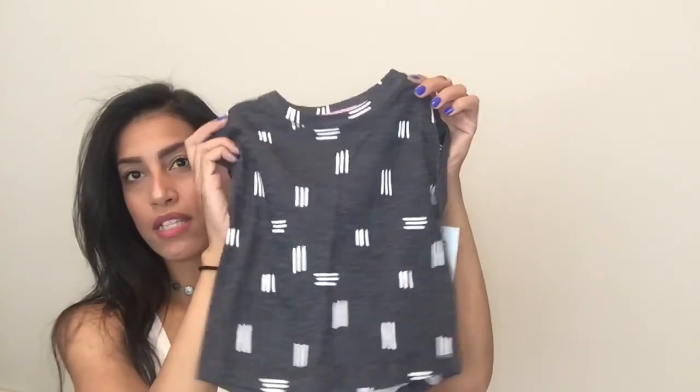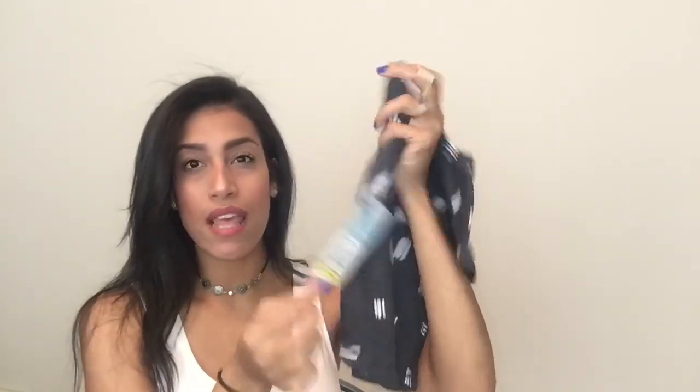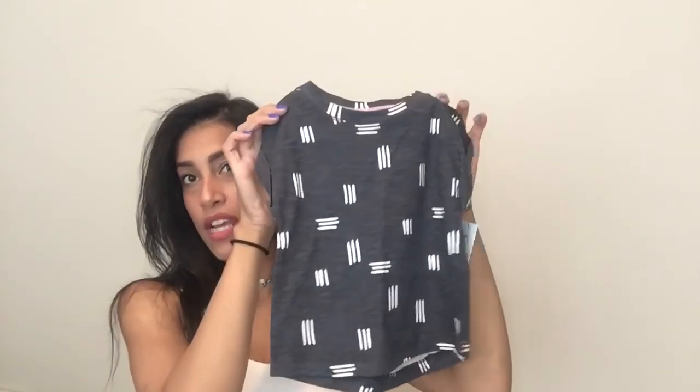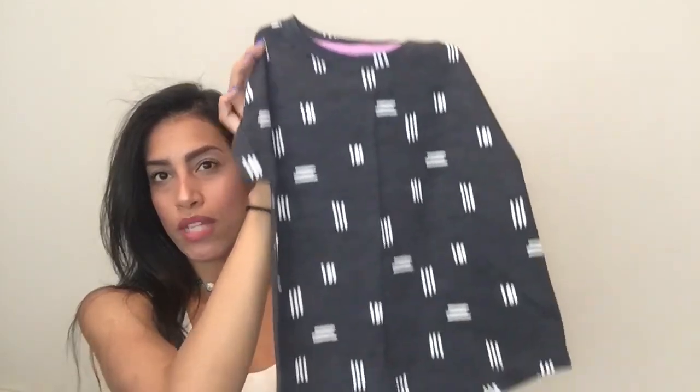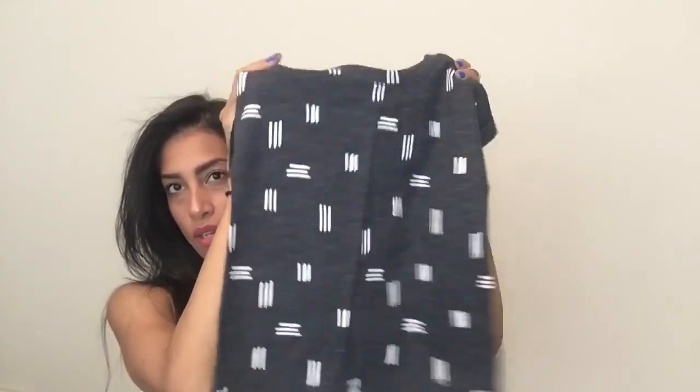The first thing is these shirts — I bought two of them, one for my niece and one for my daughter. The one for my niece is the smaller size and these were on clearance for $3.15 with an additional 20% off. It's like a gray with white little lines and then there's purple — I just thought it was a really cute shirt.